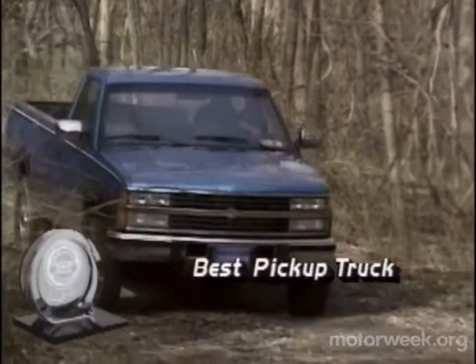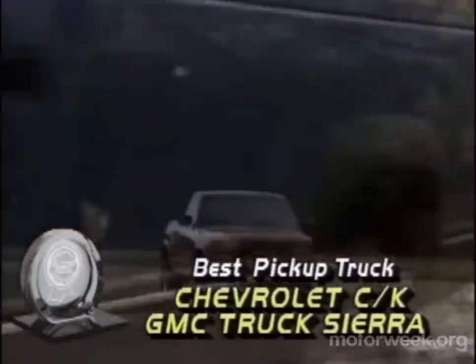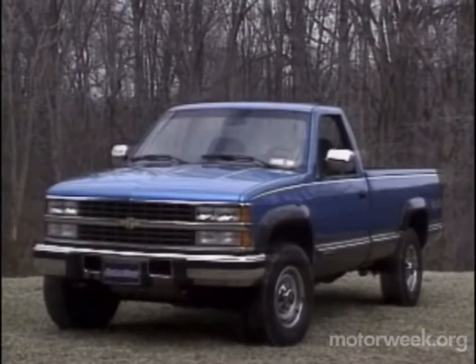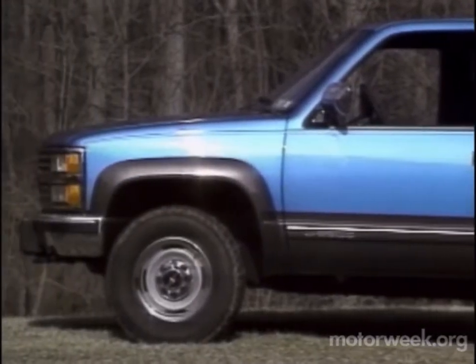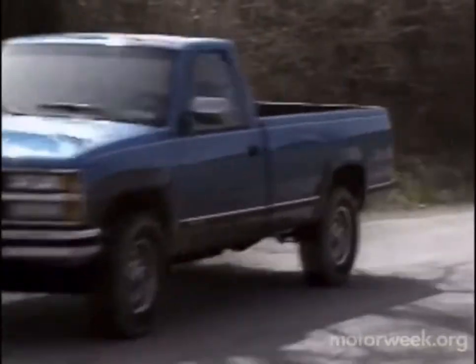Speaking of red-blooded, they come no redder than our best pickup truck pick, the Chevrolet CK and similar GMC Sierra. The most modern full-size pickup chassis on the market, we like the CK Sierra's wide choice of cab styles, bed sizes, and a powertrain selection that includes a turbocharged diesel V8.